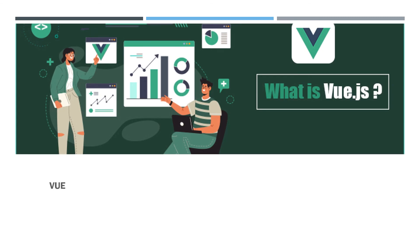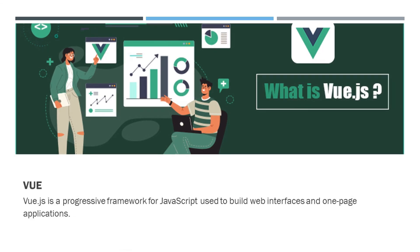What is the use of the Vue framework? Vue.js is a progressive JavaScript framework used to build web interfaces and single-page applications. Vue.js is also used for both desktop and mobile app development with the Electron framework. Some of the major global websites using Vue.js include Facebook, Netflix, and Adobe.